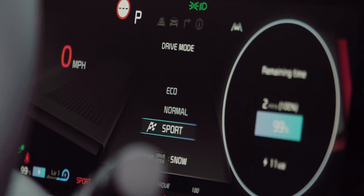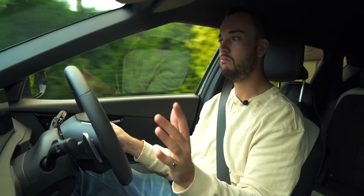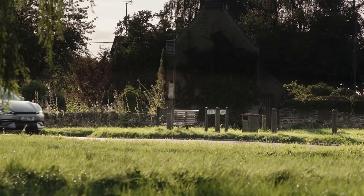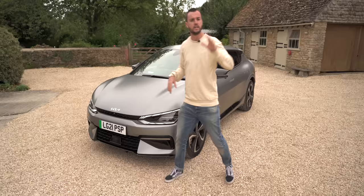And perhaps more importantly, when I'm done hooning about and I want to go back into normal mode — comfortable, serene, very easy to drive — all the things that you would hope and expect from a big electric family car. The steering becomes lighter, it's very effortless and very comfortable and quite nicely damped as well. See that bump there? Very smooth.